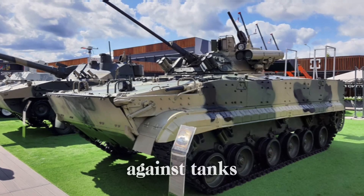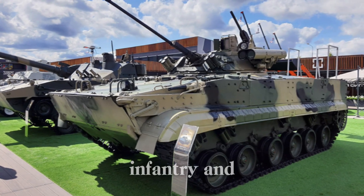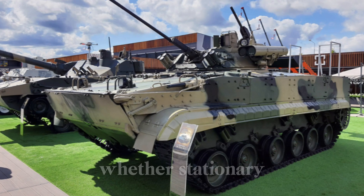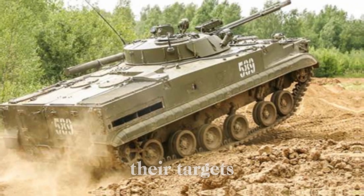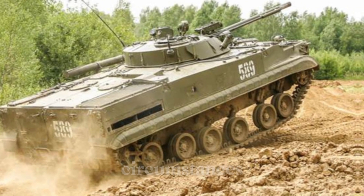The BMP-3 could transport up to seven infantrymen while giving them the firepower needed to support the advancing army. The fighting compartment featured firing ports, allowing infantry to engage targets even while staying safe inside. It could fight back against tanks, light vehicles, infantry, and even aircraft. Whether stationary or moving, the vehicle's stabilization system ensured that weapons could hit their targets accurately no matter the circumstances.